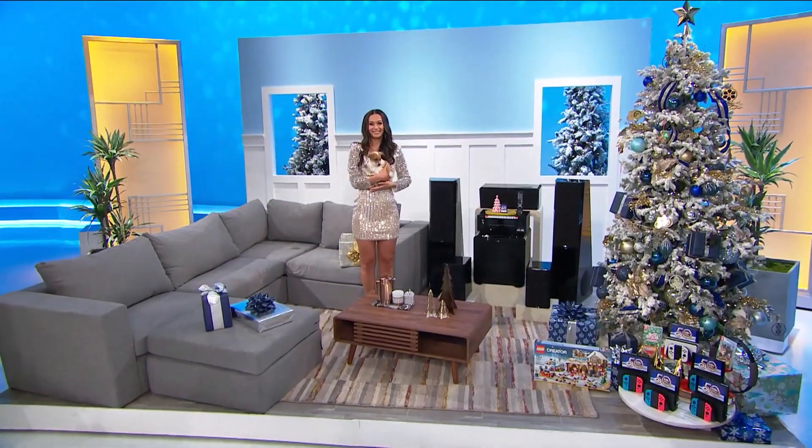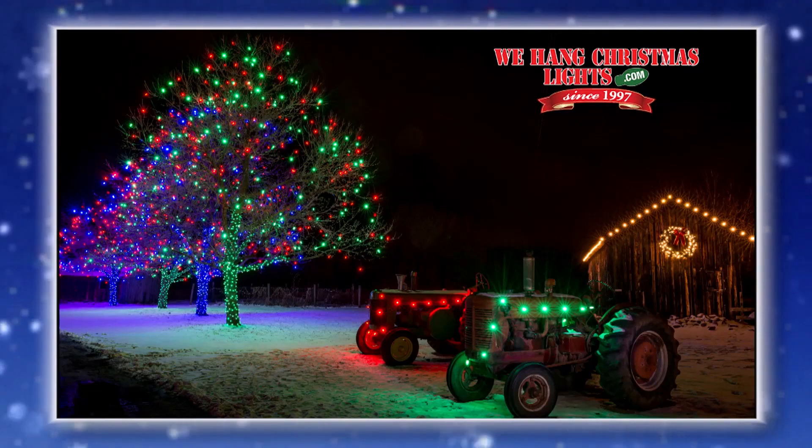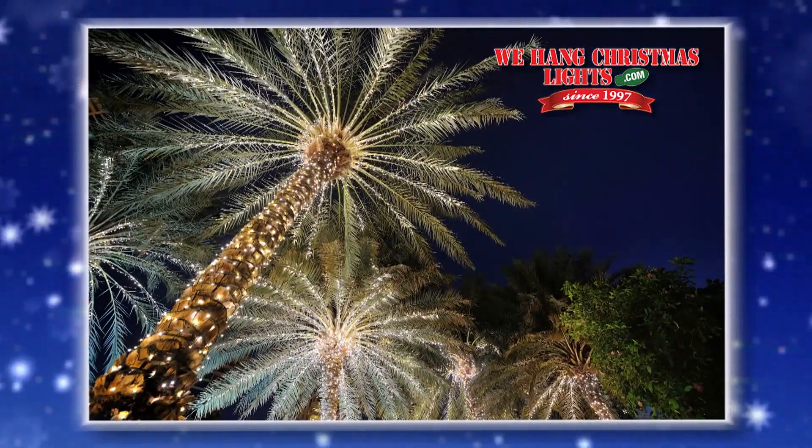Plus, you won't have to worry about any tangled lights this year because a seasoned professional will turn your home into a festive winter wonderland courtesy of WeHangChristmasLights.com, offering decorating services nationwide.